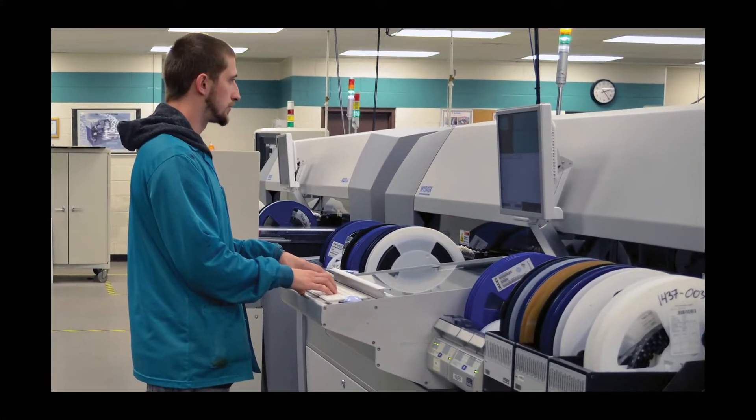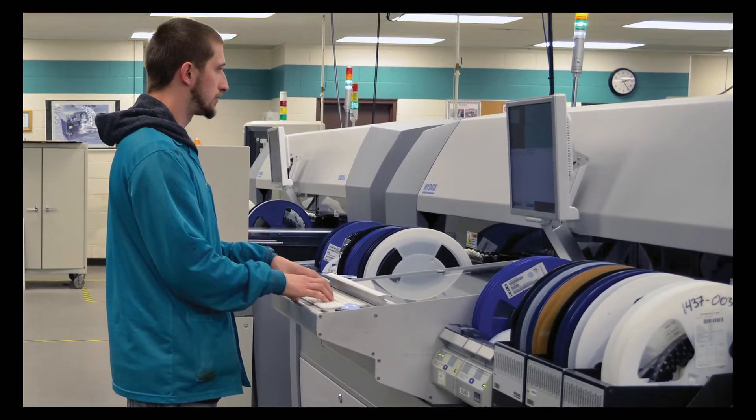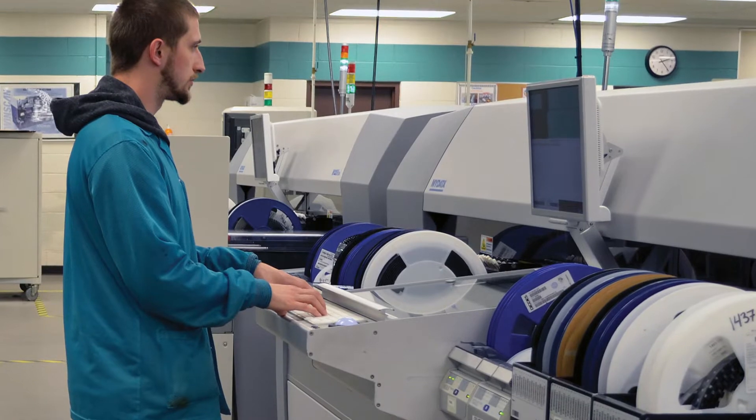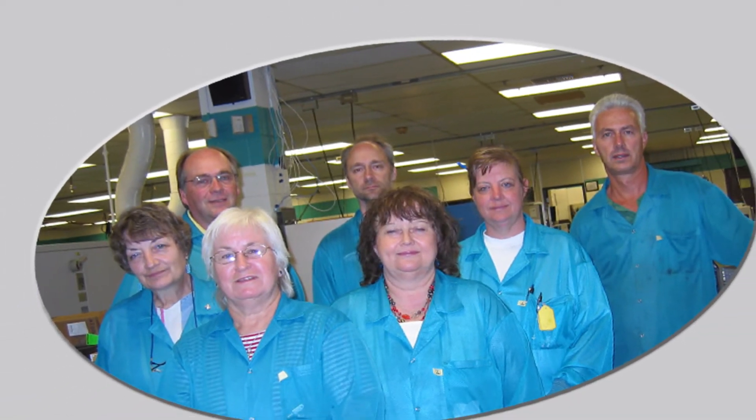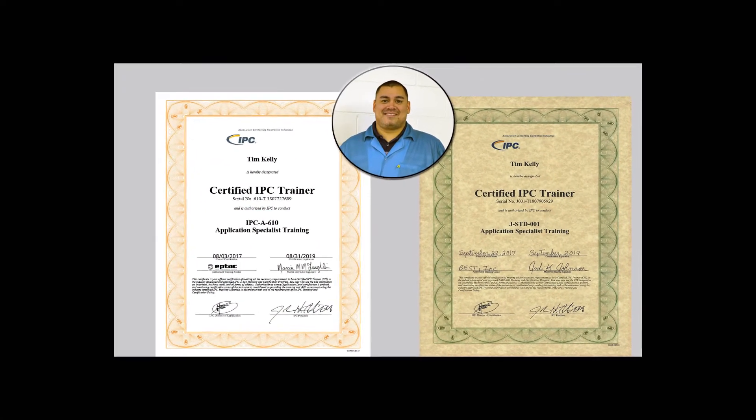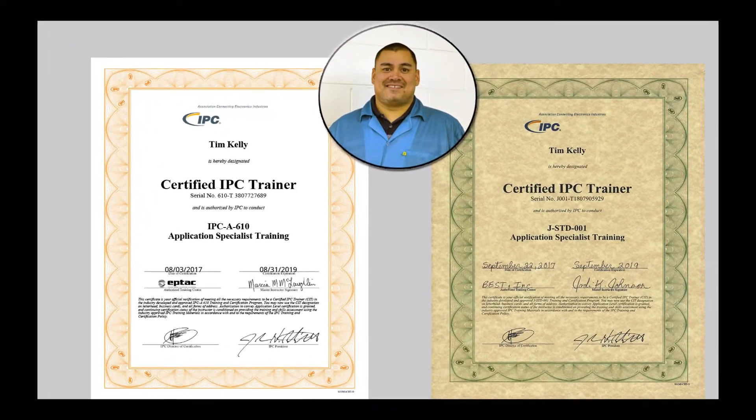Acromag's production group manufactures to the gold standard in electronic assembly — the IPC A610 Class 3 standard. All manufacturing assemblers, inspectors, technicians, and supervisors are IPC certified. The IPC A610 training is provided by an in-house certified instructor.